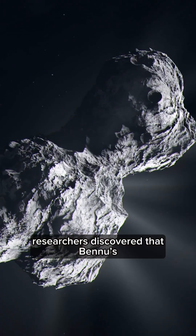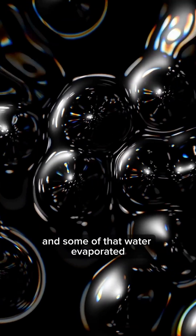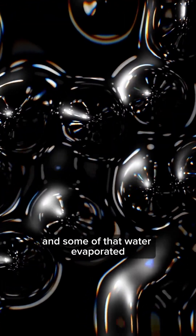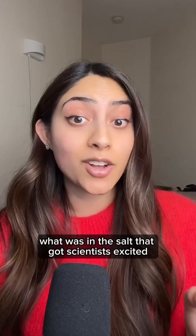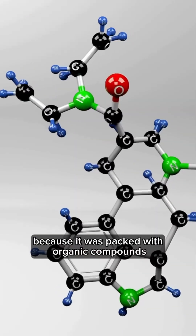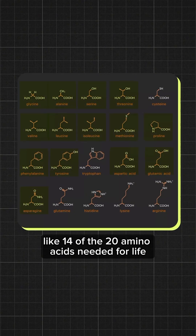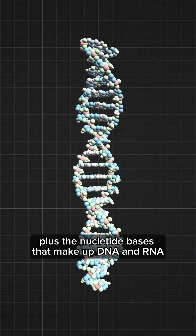Researchers discovered that Bennu's parent body contained, quote, plenty of water. And some of that water evaporated and left behind a bunch of salt. And it was what was in the salt that got scientists excited, because it was packed with organic compounds — like 14 of the 20 amino acids needed for life, plus the nucleotide bases that make up DNA and RNA.